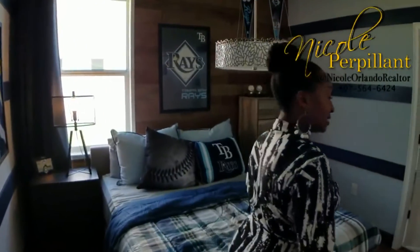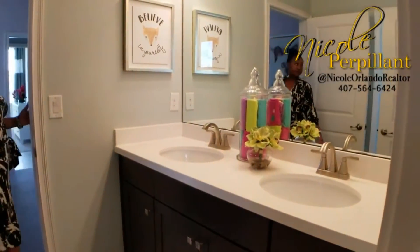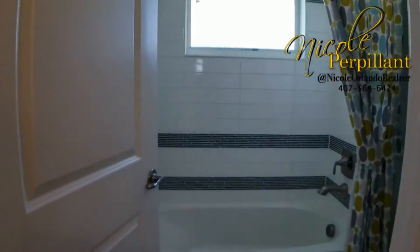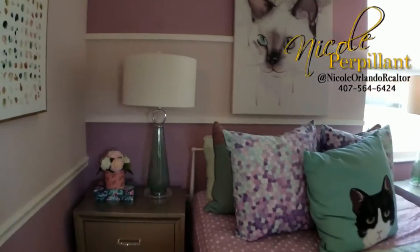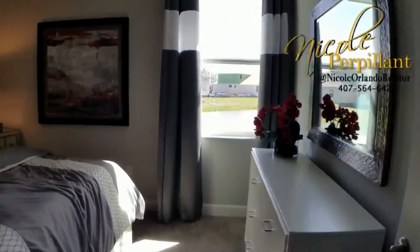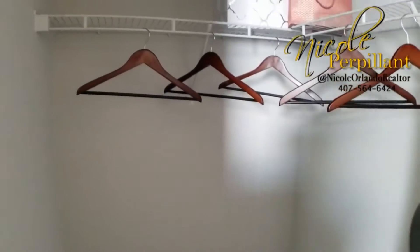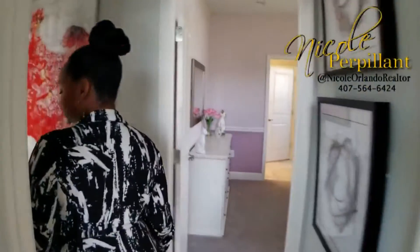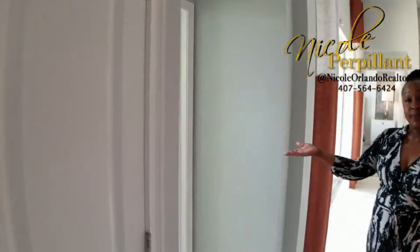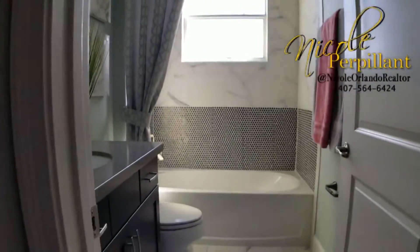Here is bedroom number one. Look at this — right off of the bedroom, we walk right into the bathroom. The other great thing about this setup for a Jack and Jill bathroom is that there is a separate door for the toilet and the tub. Right next to this bedroom is going to be a second bathroom, and there is tons of closet space. Look at this beautiful bathroom. If you do decide to build a pool, this bathroom would also be used as your pool bath because it's right off of the backyard.